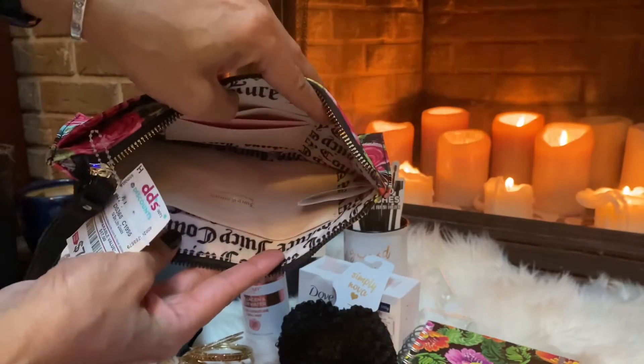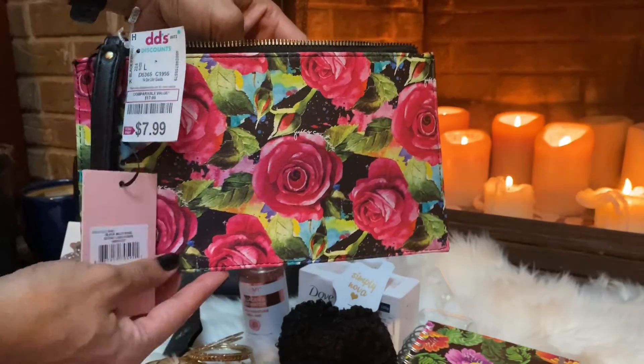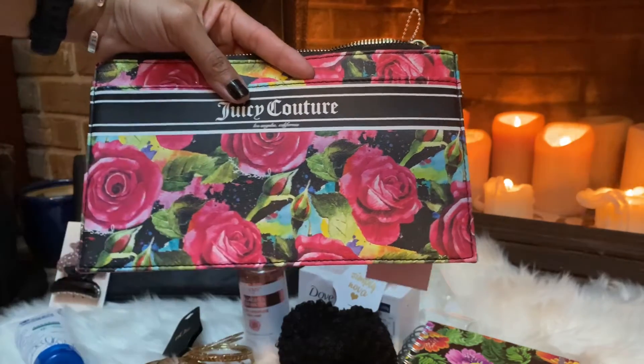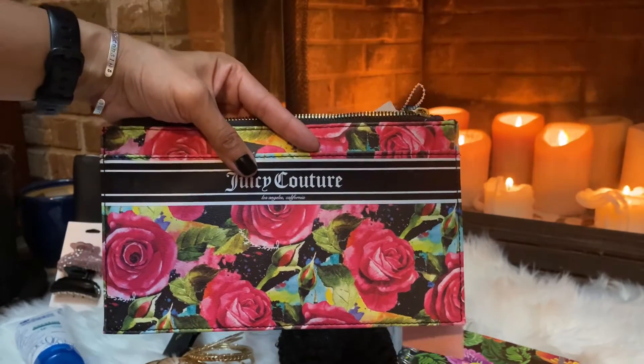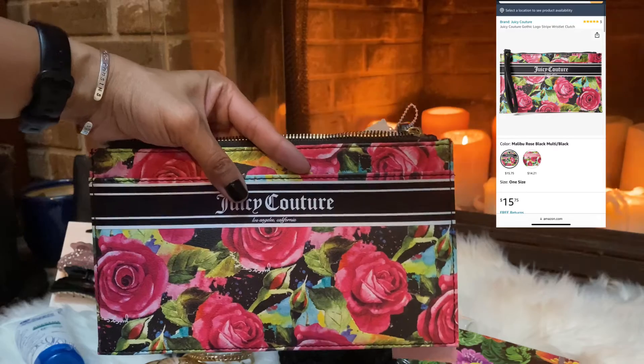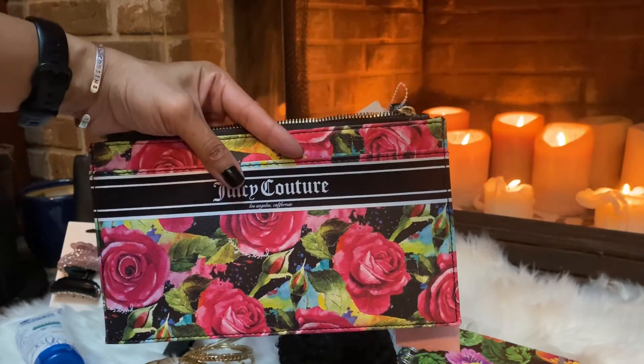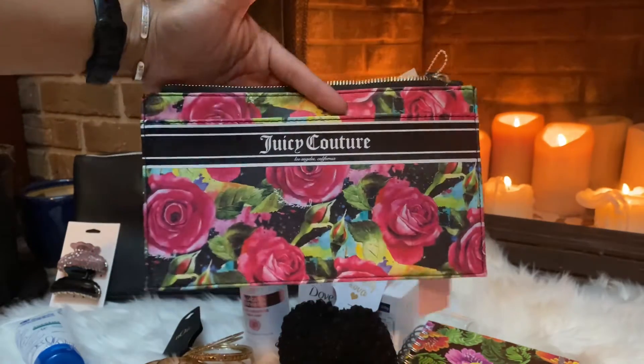I grabbed this Juicy Couture pouch which comes with an inside pocket and another pocket for your cards, so you could slip it inside your purse. It's so pretty — I love the rose print, the black and the pink. I've been looking for this for a while. It was $7.99 compared to Amazon where they usually charge about $15.74 and upwards.